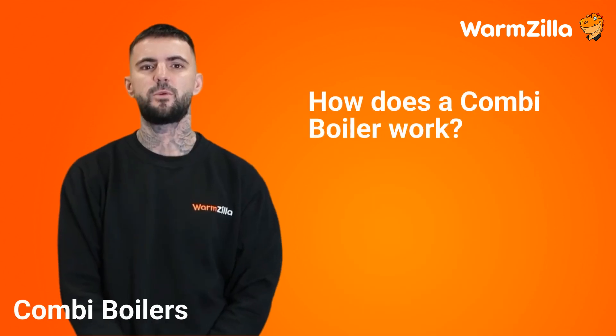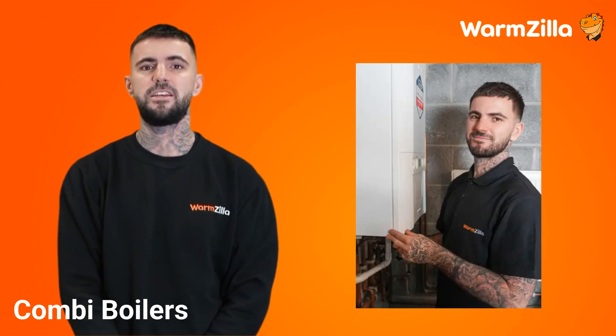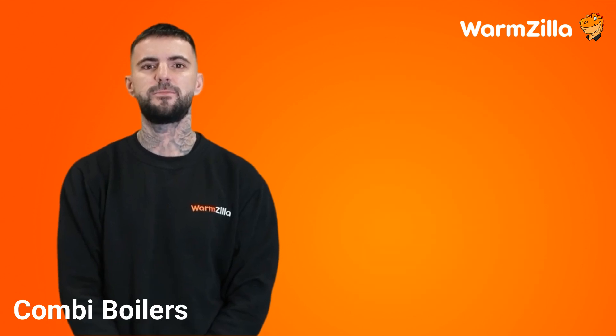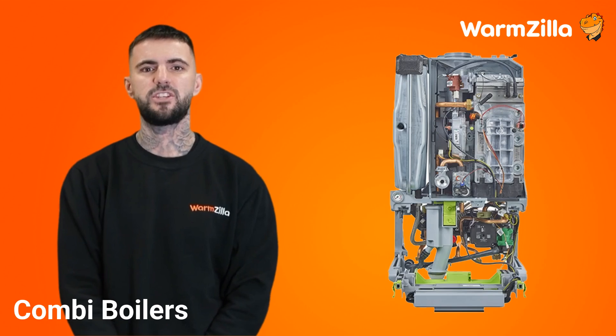How does a combi boiler work? A combi boiler works by being connected directly to the mains cold water and can heat the water as needed inside the unit. It heats the water using a component called an integral heat exchanger, and when you need hot water it instantly heats up the cold water from the mains as it passes over it.